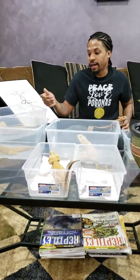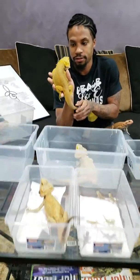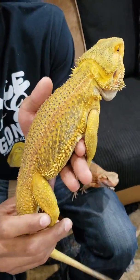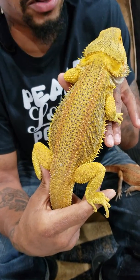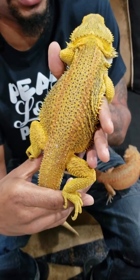Another good example of GS, or Genetic Stripe, is this guy right here. This is King Bowser. King Bowser is a hypotrans, or hypotranslucent, Genetic Stripe donor — Hypotrans GS donor. One of the cool things about Bowser's stripe is it's actually a colored stripe. He's a citrus bearded dragon, but he has a red stripe.